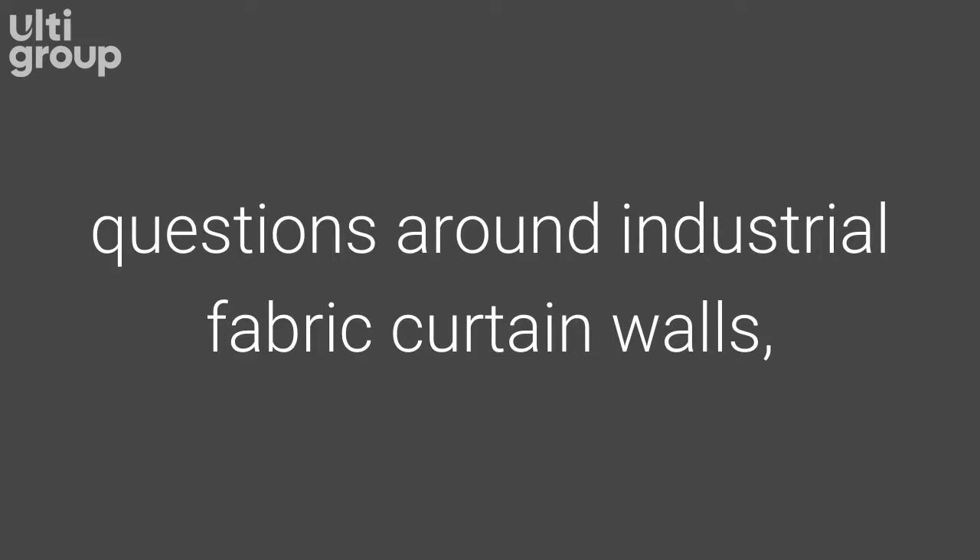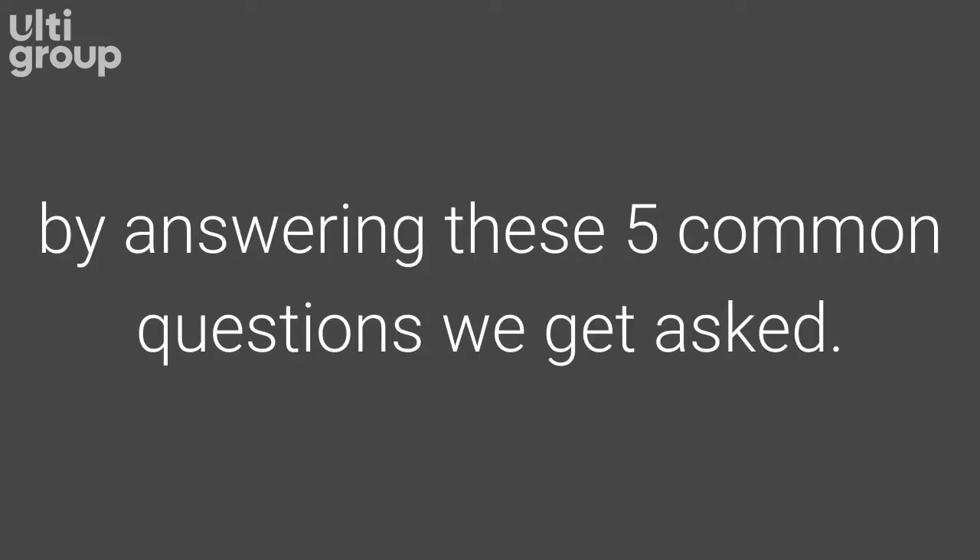Let's help you find the answers to your questions around industrial fabric curtain walls by answering these five common questions we get asked.